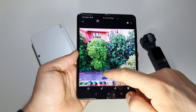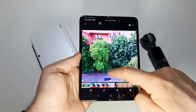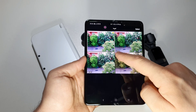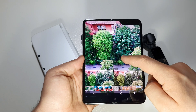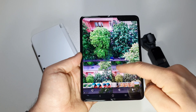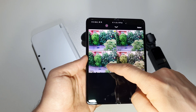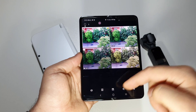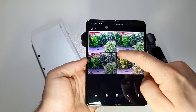Another shooting with Single Take. When you enter the gallery, just swipe like this and you will have all these variants. If you press on them you can save them, download them, and so on.